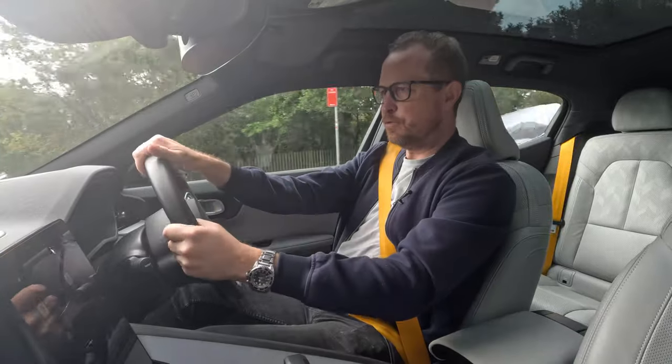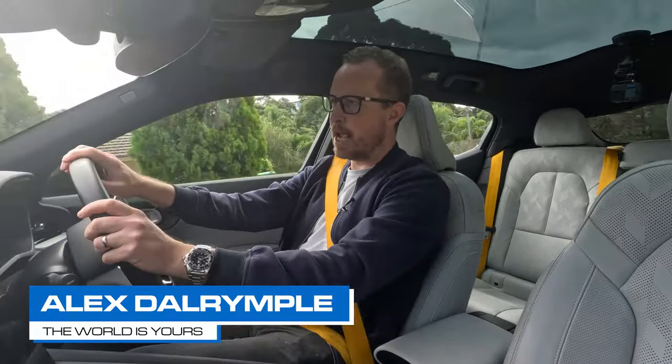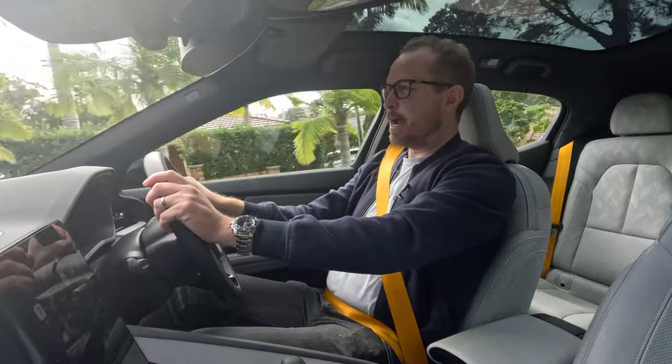Hello, good afternoon and welcome to Four Wheels and a Seat, my channel where I review new cars every week for people who are looking for a new car and want a jargon-free, easy-to-understand review.